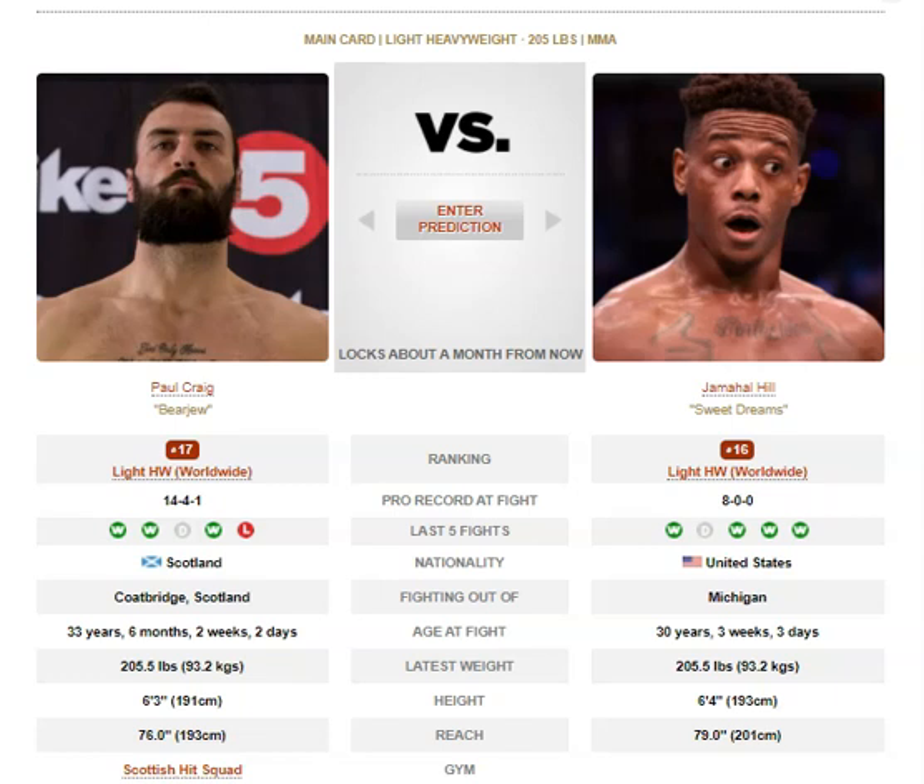Jamal would definitely be the aggressor here. Paul Craig is constantly backing up to the fence. Jamal Hill tries pretty hard to get the outside foot when facing an orthodox fighter, then he can land the 1-2s, the 2-3s — combinations he generally tends to go to — teeps to the body on orthodox opponents, and straight knees at distance, especially when his opponent looks to close distance or is a shorter fighter.